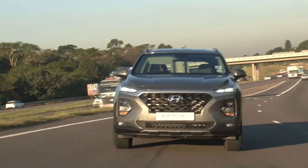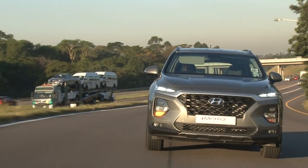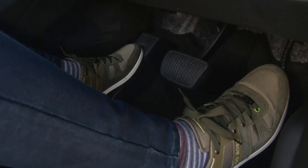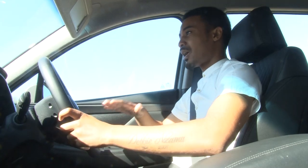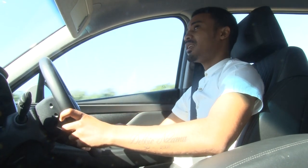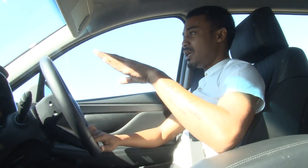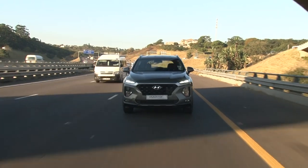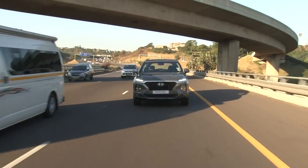The suspension and ride quality are decent. I don't think it will level your expectations compared to the VW Tiguan Allspace or the Land Rover Discovery Sport, but it is respectable.